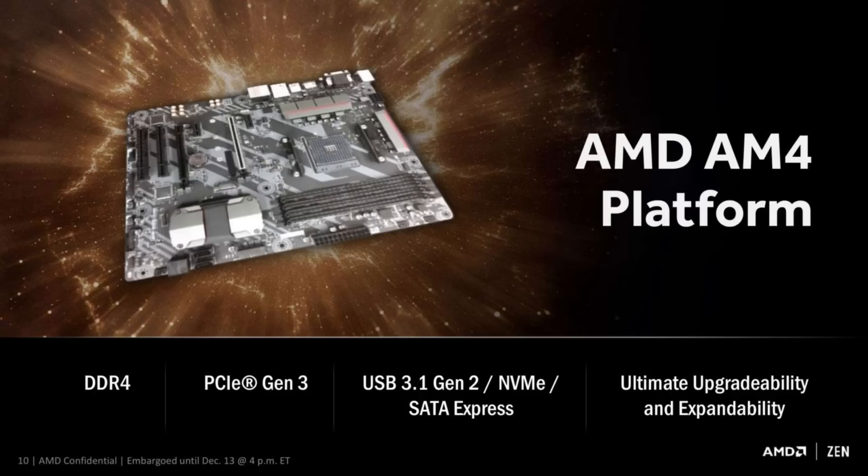We also get support for NVMe SSDs, USB 3.1, Gen 3 PCI Express, and it just looks a lot more modern platform than some of the AM3 and AM3+ products that were out there, or the FM range. It's really nice to see AMD bringing that platform up to look more modern and in line with what we'd expect.